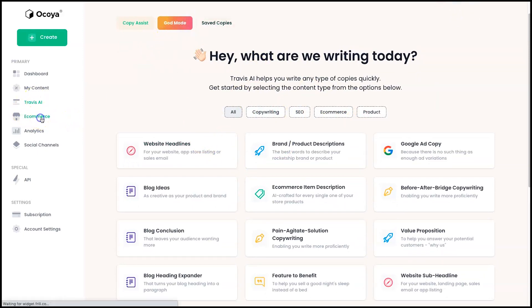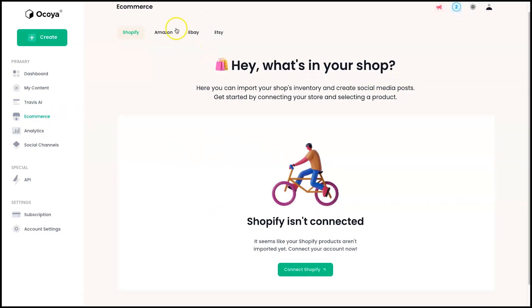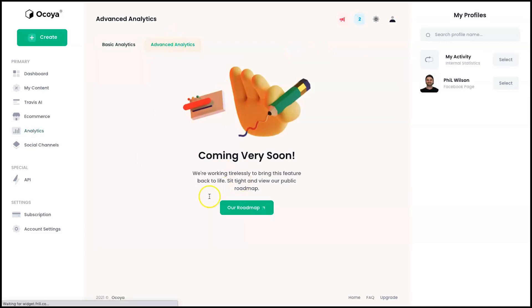Moving down the tabs, we've got e-commerce — you can integrate this with Shopify, Amazon, eBay, and Etsy. I don't have any of those so I can't show you that feature. There's also analytics, which shows things like post performance, hashtags, shares, and downloads. Advanced analytics is not out just yet — once again, this is currently in launch.